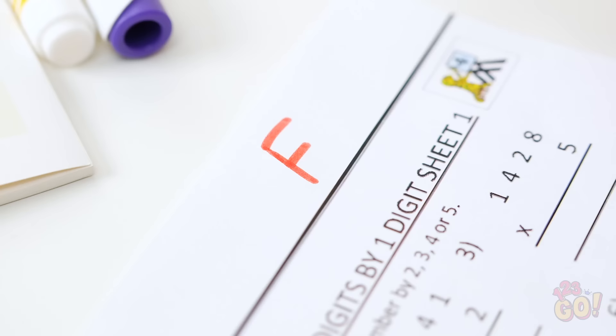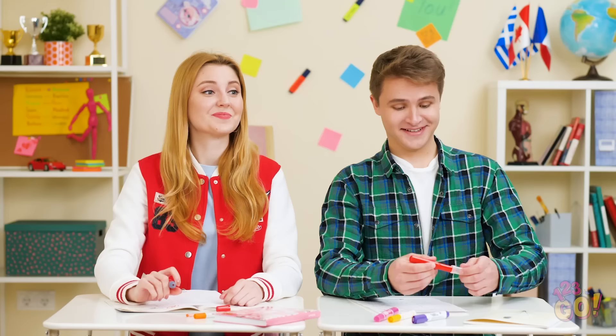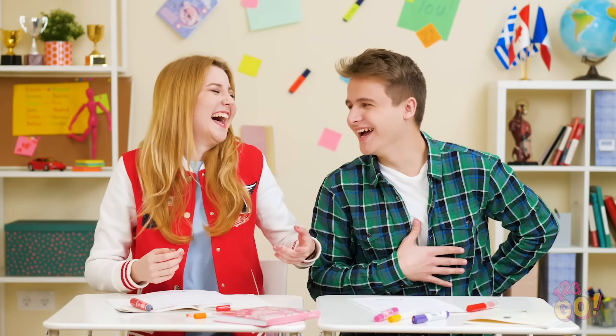Believe it or not, getting an A on your test may be easier than you think. All it takes is a little creativity and a keen eye. Don't worry, we've got way more clever tips just like this one to help make your days at school a little bit easier.